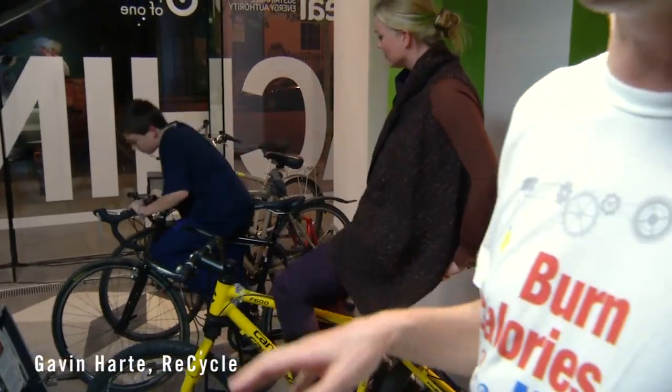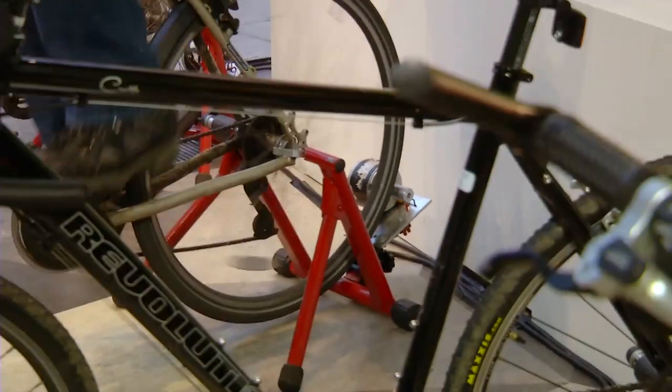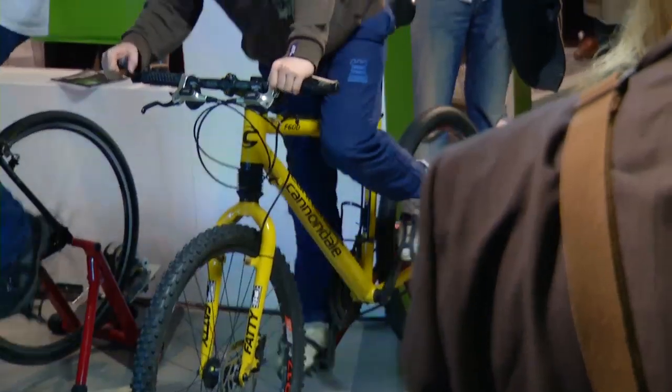We're trying to light a projector with four bicycles. It takes about three people working reasonably hard to get that going. It's an education tool to give people an understanding in their legs about what energy is all about.